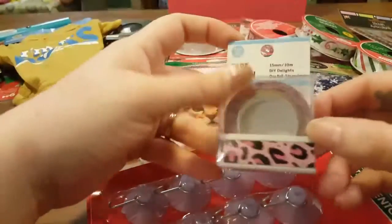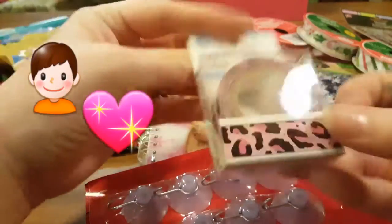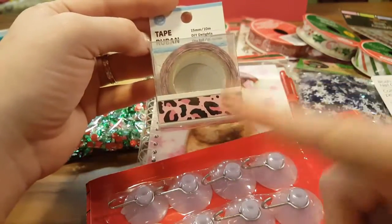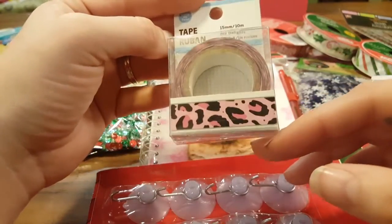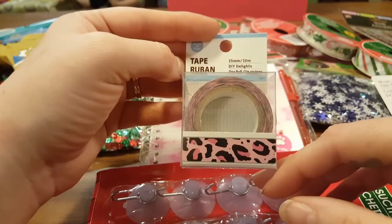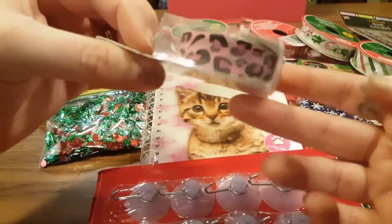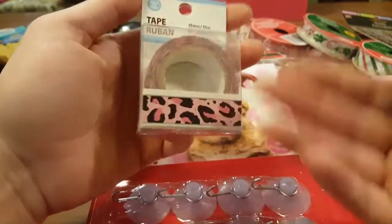Last but not least, we have some washi tape, and there's something funny about this one. One of my son's friends — a girl — saw some of my washi and freaked out, saying she loves washi tape but her mom never gets her any. So my thoughtful son asked me to buy some for his friend so he could give it to her. This is what he picked out to give to her, because everybody wants to give a girl a present — so it might as well be washi.